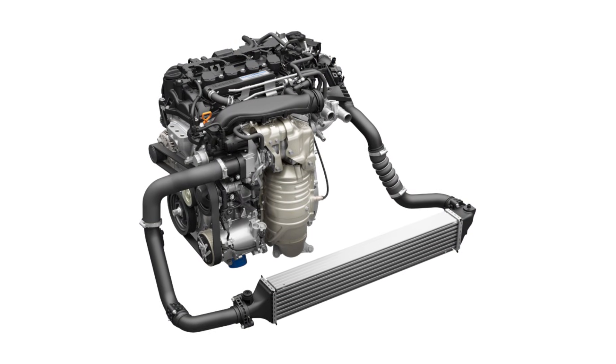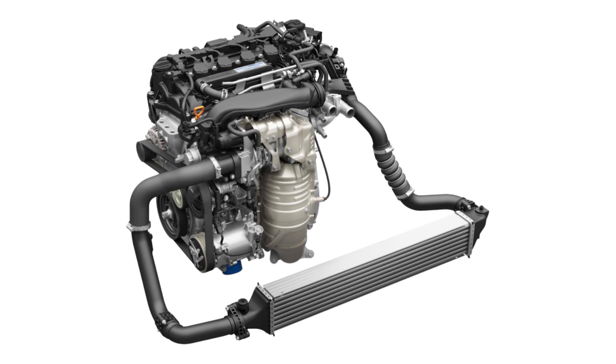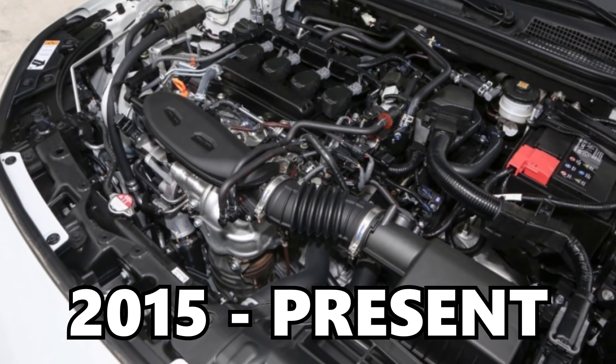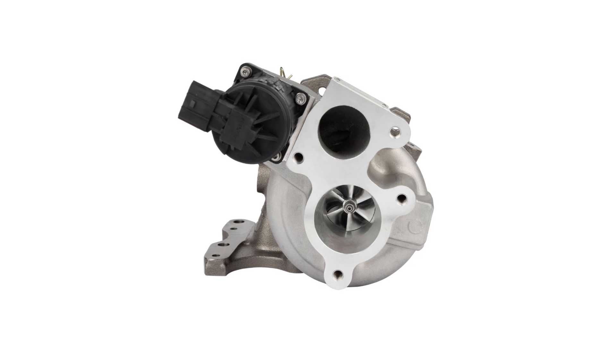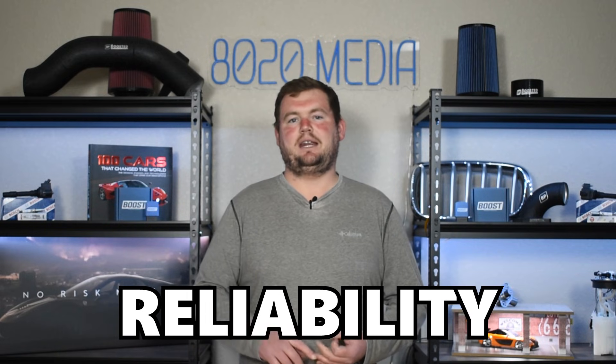The Honda 1.5 liter turbo engine, also more formally known as the L15 B and C, or the Honda Earth Dreams engine, began production in 2015 and remains a very popular Honda engine to this day. The 1.5 turbo is found in the Civic, the CR-V, the Accord, as well as a few other models. This is a very popular engine that has been around for just about a decade, and thanks to its turbocharged design, the Honda 1.5 liter inline-four engine offers a good overall balance of performance and power, reliability, and efficiency.